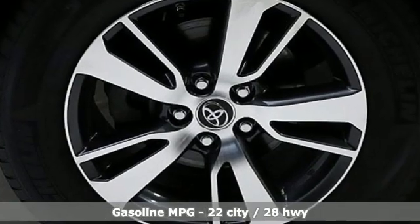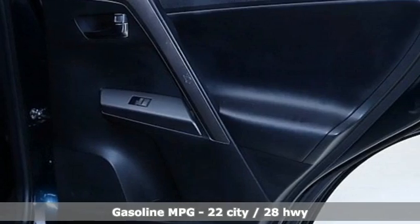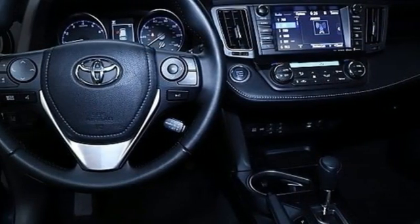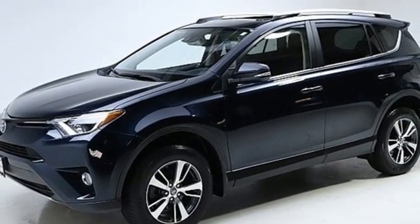Inline four-cylinder engine, dual-zone climate control, smart device navigation, leather steering wheel, remote engine start, streaming audio, power sliding and tilting sunroof, doors and push-button start proximity key, and automatic transmission. Take it for a test drive today.